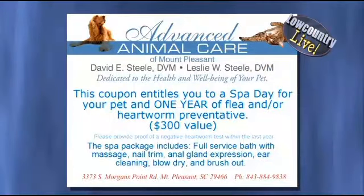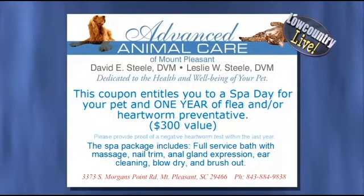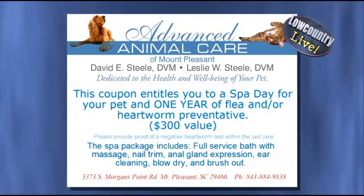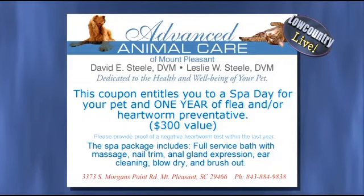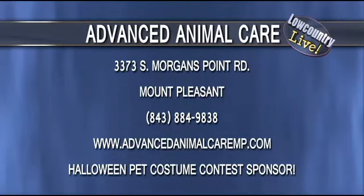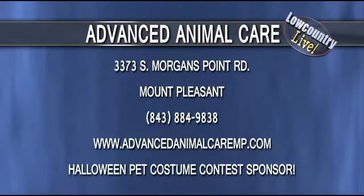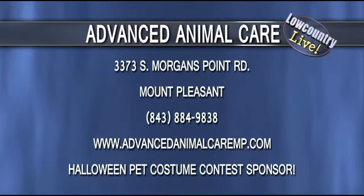You have given us a treat at our ABC News 4 Halloween pet contest — you're sponsoring a part of that as well. Yes, happy to do so. Well, we appreciate you doing that certainly. So how can people get in touch with you to check out this low stress method and make sure their pet is being well looked after? Very easy — we're all over the internet, Facebook, Google pages and so on. You can contact us at advancedanimalcaremp.com, and our phone number is listed right there on the screen. Dr. Steele, thank you so much. It seems very innovative and I think a lot of people out there are going to like it.